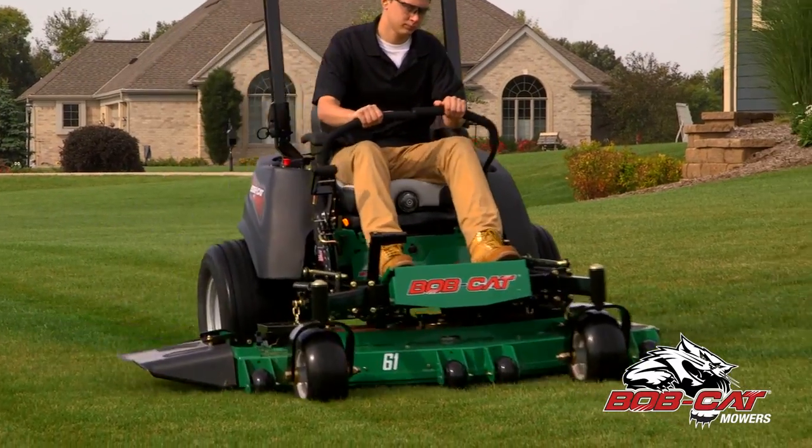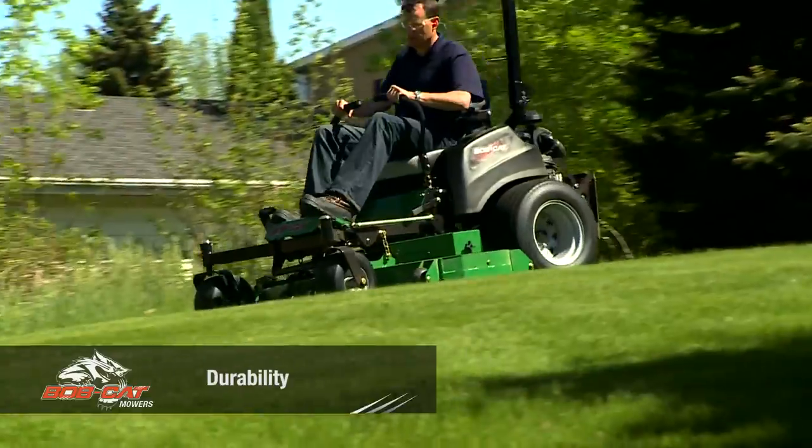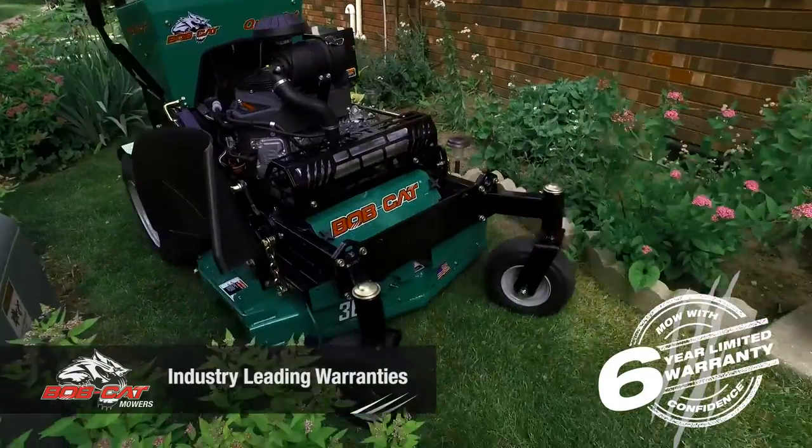Get to your nearest Bobcat mowers dealer and check out the full line of Bobcat commercial zero-turn mowers. Built for durability, a quality cut, and easy ownership, and backed by our six-year Mow With Confidence limited warranties.